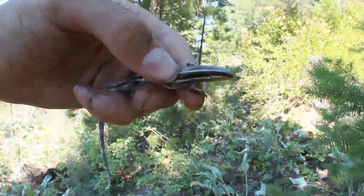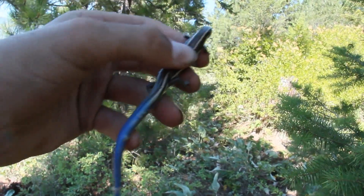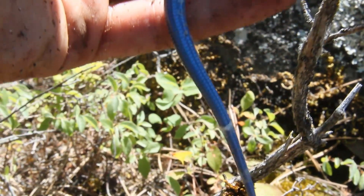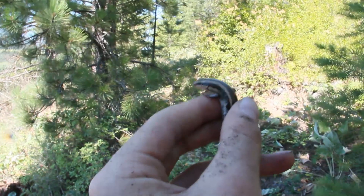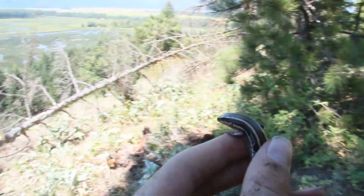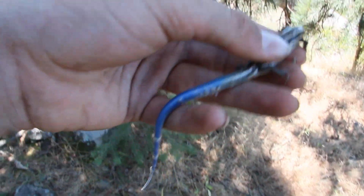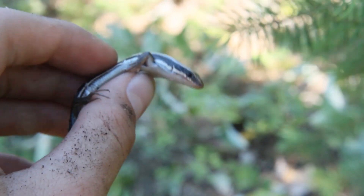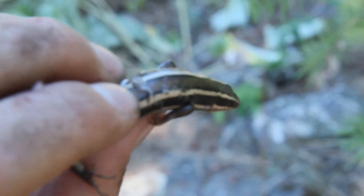Alright guys, you wouldn't believe this — I just caught one of my biggest targets for the summer, right here in my home province. This is a western or skilton skink and they're really difficult to find, especially in the southeast portion of the province where I am. There are only a couple sites where you can actually find these guys, and this is one of them right here on this hillside. It is really hot out — it's in the mid-forties in Celsius — so I'm sweating, and I've been flipping rocks out here for at least two or three hours now, but I've finally found one and I am so excited.